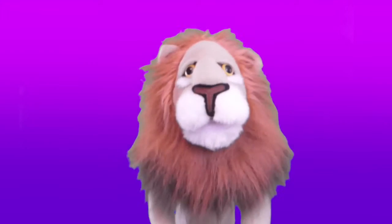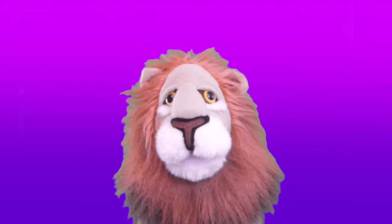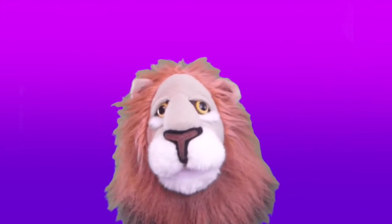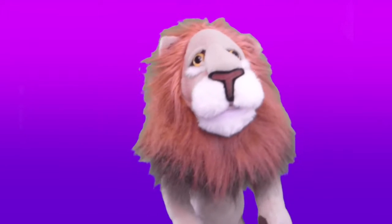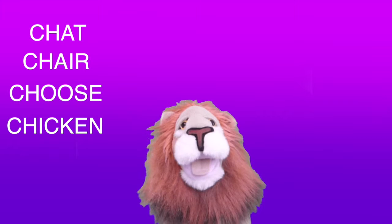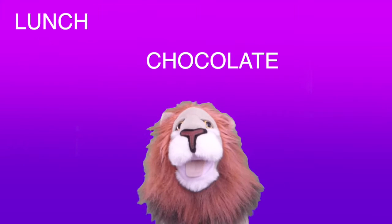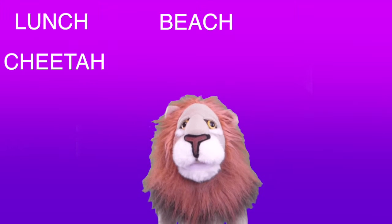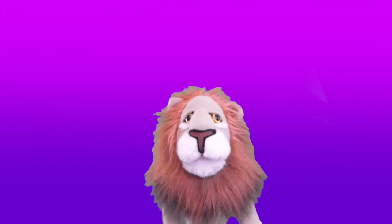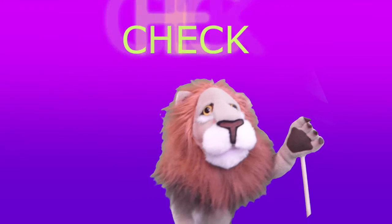There are many CH words where the CH sound happens. The CH can be at the beginning of a word or in it. Practice saying some of the CH words to master the sound. Here are some of the words that we covered today. Can you say these words? Go ahead and try: chat, chair, choose, chicken, cheeseburger, cherry, chocolate, lunch, cheetah, beach, chips, challenge. There are many more words that have the CH sound. Can you think of some more? Well, check you later. Farewell.